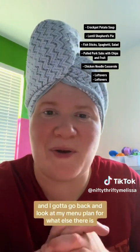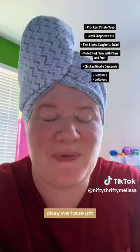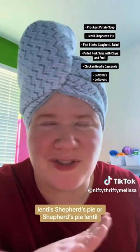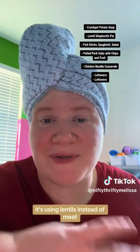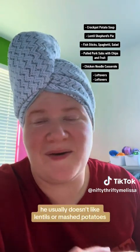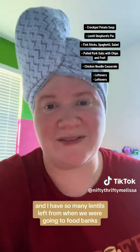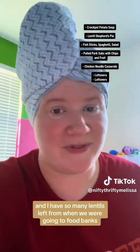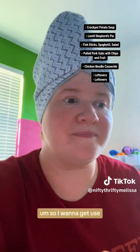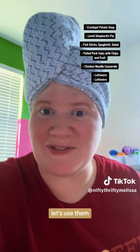I gotta go back and look at my menu plan for what else there is. We have lentil shepherd's pie — it's using lentils instead of meat. We'll see if my son likes it. He usually doesn't like lentils or mashed potatoes, but we can hope and try. I have so many lentils left from when we were going to food banks, so I want to get using on those. Because we have them, let's use them.